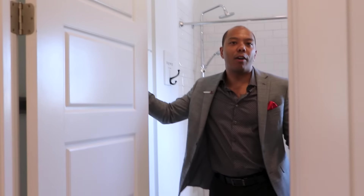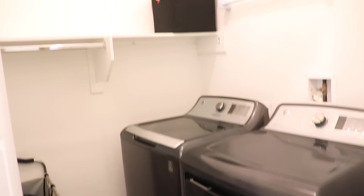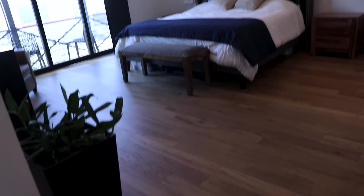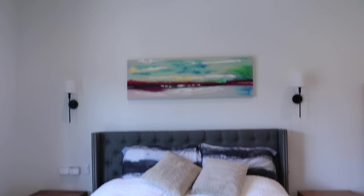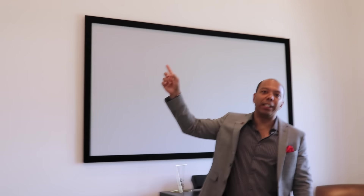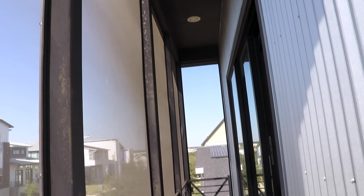Now we have our primary bedroom — we saved the best for last. This bedroom is expansive and massive, with great natural light. There's even a setup already in place for a projector and movie screen — super easy to do yourself. Over 12 feet tall ceilings in this room as well, plus a little balcony.